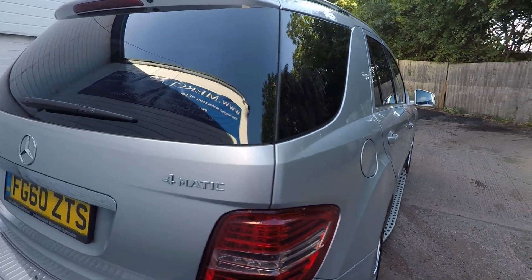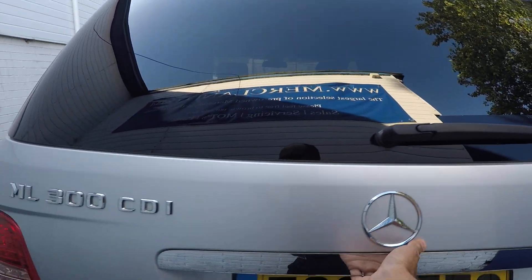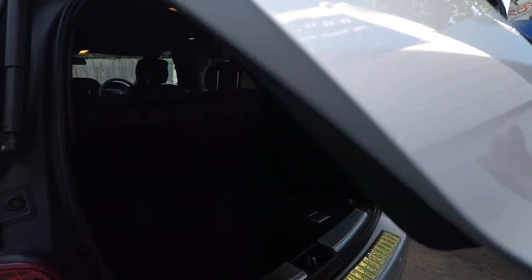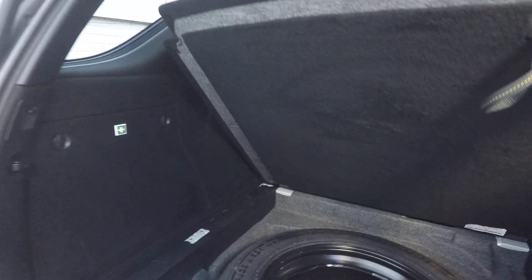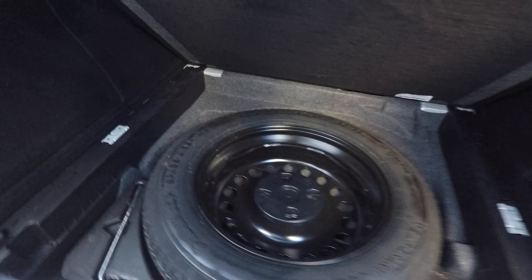We sold this car to the last customer who has just traded it in and bought a new ML from us just this week or last week. It's in really nice condition all over — it was in really nice condition when we sold it to the last owner, and of course it still is now. It's been very, very well looked after.